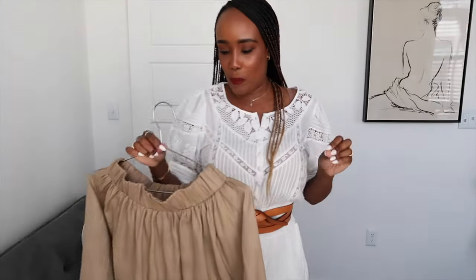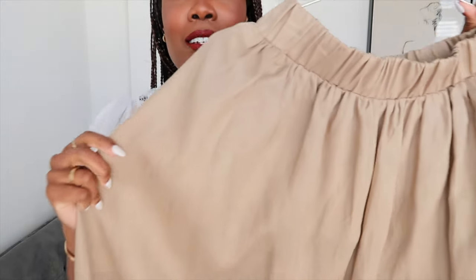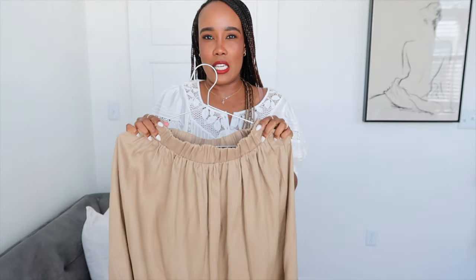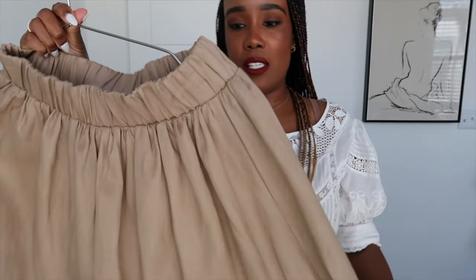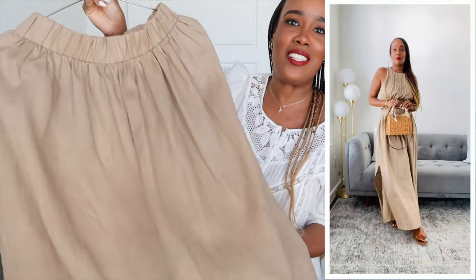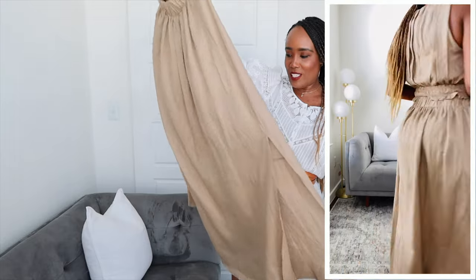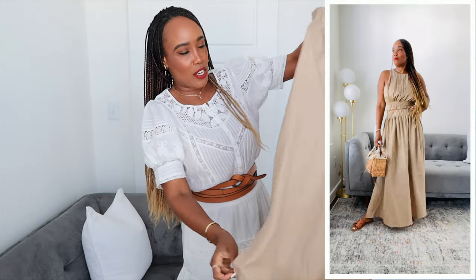I also picked up this skirt — it is quite maxi and I love the color. Very pretty. I love the elastic waist; I got this in a size four and it fits very nicely. The elastic waist is pretty thick. The skirt is not lined so it is slightly see-through, but because of the color you really cannot see through it. It would also make a great cover-up.